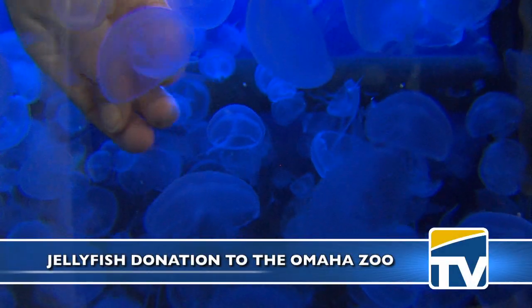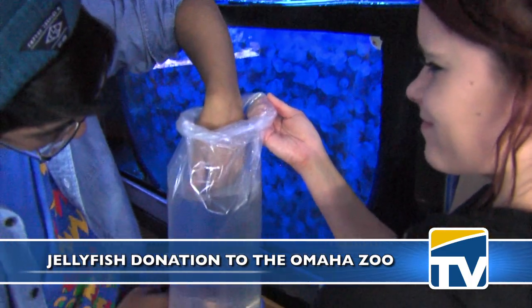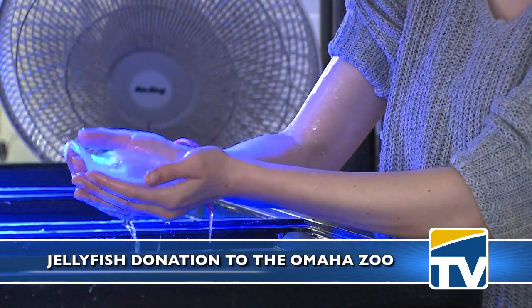Moon jellies are something that the Omaha Zoo goes through quite a bit, because we actually use them as a food source and as a display animal. We raise them up in big numbers at the zoo, so we could always use more moons, and he said he had a surplus.